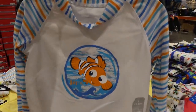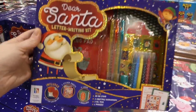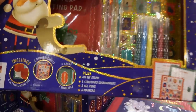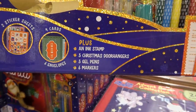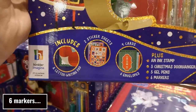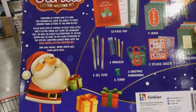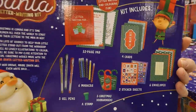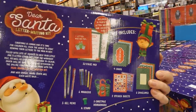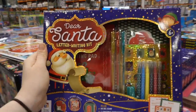There's a Dear Santa letter writing kit for $11.99, for six plus. It comes with an ink stamp, three Christmas door hangers, three gel pens, five markers, a letter writing pad, two sticker sheets, four cards, and six envelopes. That's so much fun — imagine if you have an Elf on the Shelf and he brings this to visit, the kids would love it. I like getting stuff like this to make letters to Santa more special than just on a piece of paper.